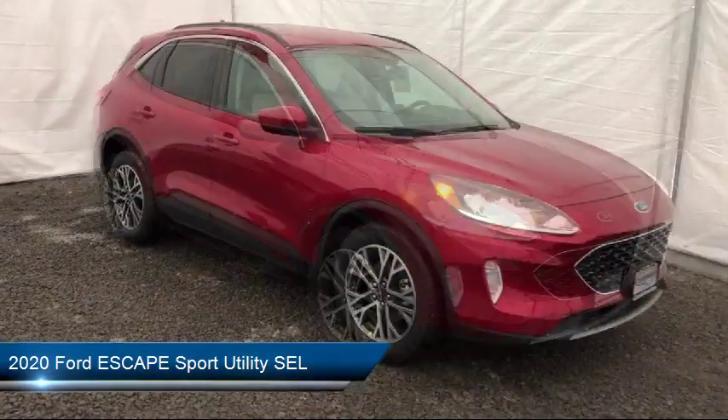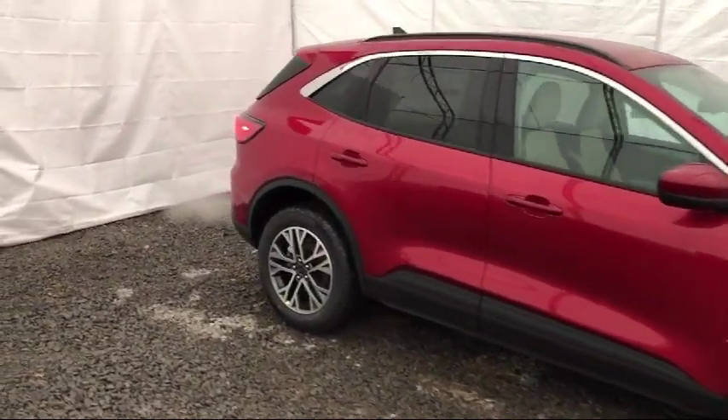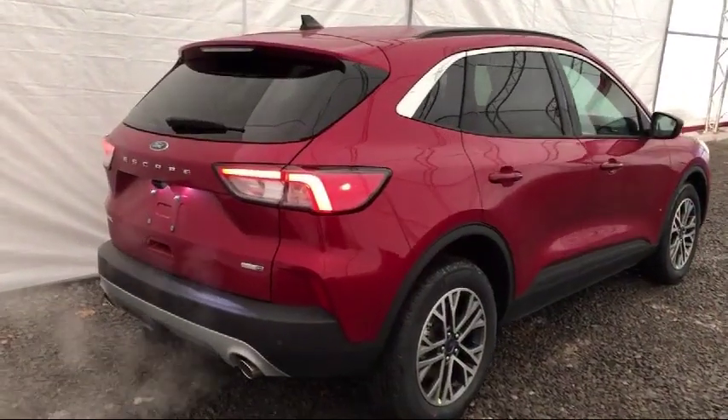Sirius XM satellite radio, rear view camera, auto high beam headlamp control, rear spoiler, keyless entry, parking sensors, and steering wheel controls.